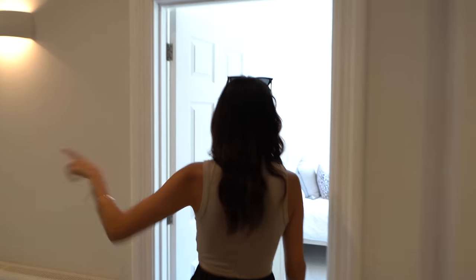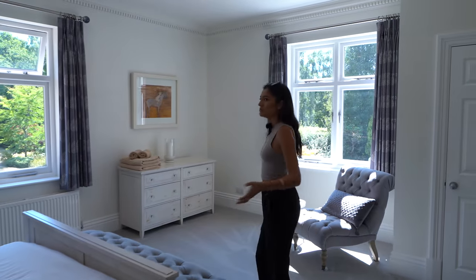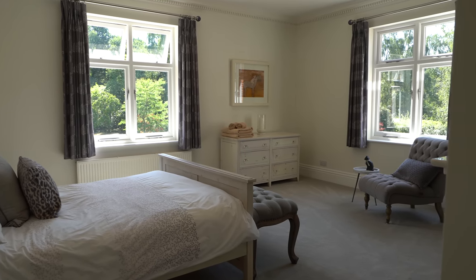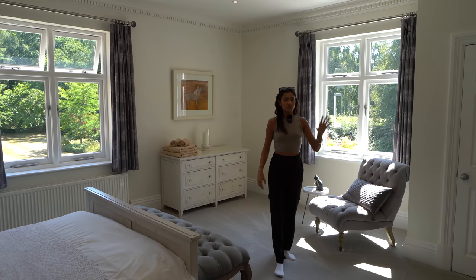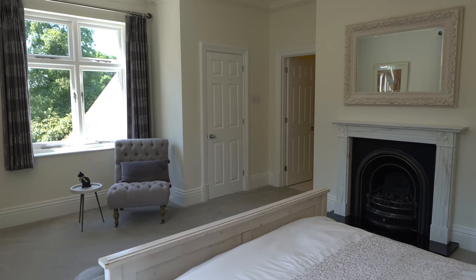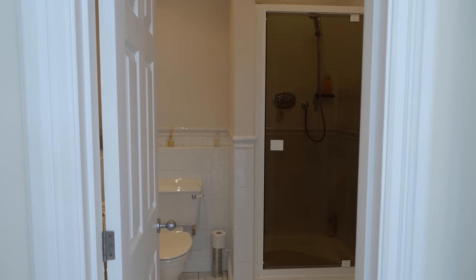Now we're coming into what looks like another guest bedroom — this one is so bright. We've got a double aspect out to different parts of the garden, a nice seating area, and a Chesneys fireplace in here as well with the black finish, which is very nice. We've also got an ensuite through here.